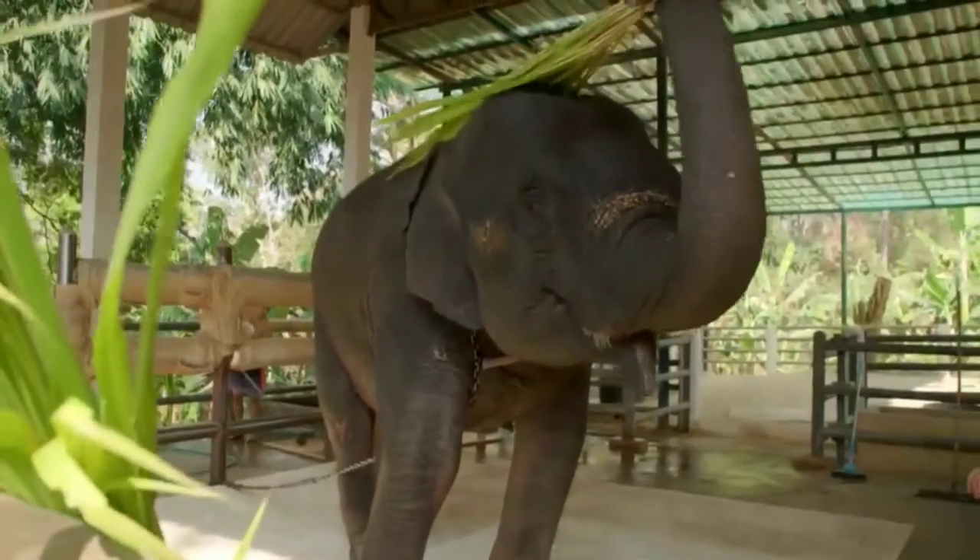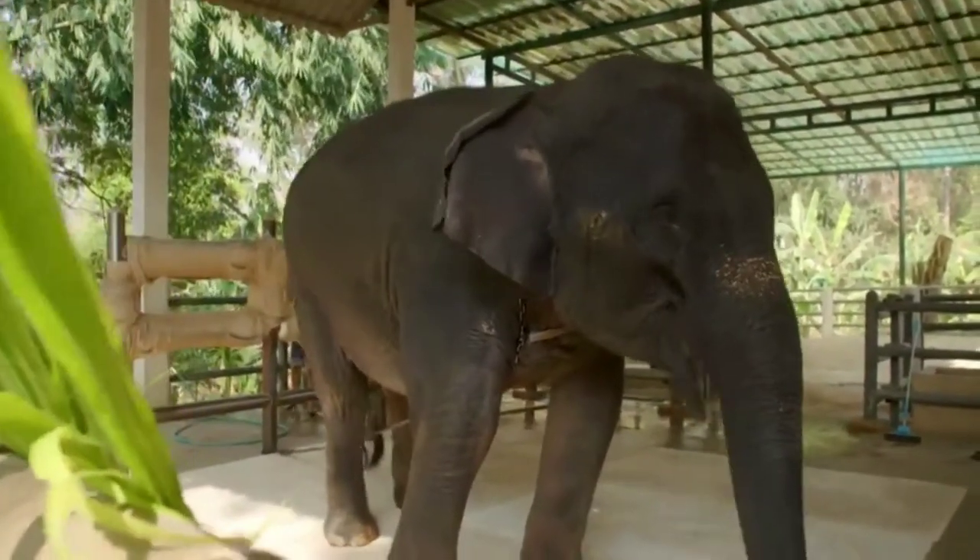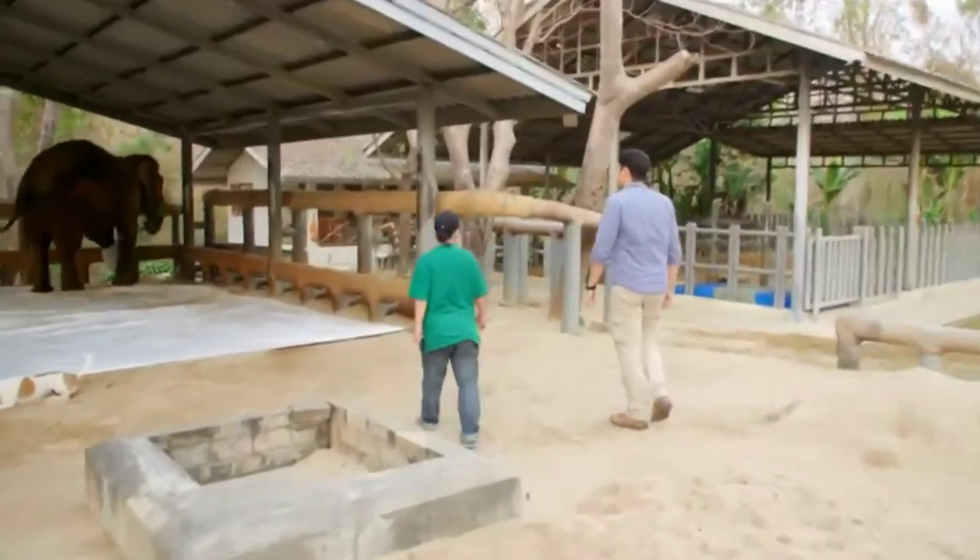So in the morning you have to go check up on the elephants themselves. Yes, every morning.